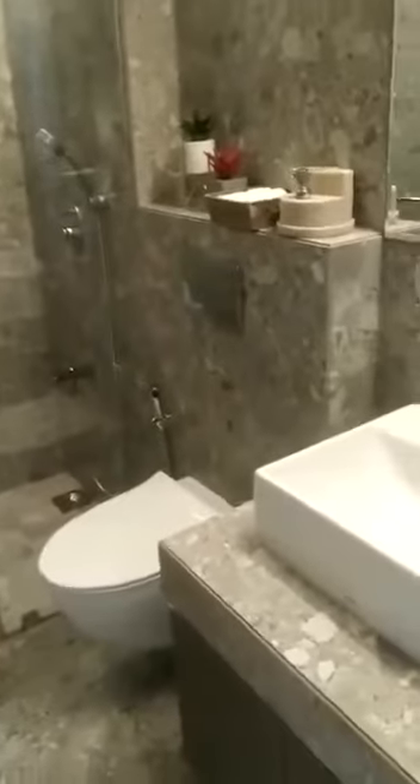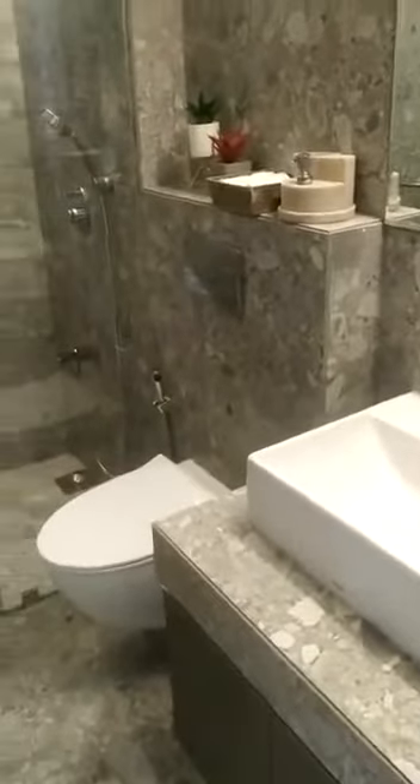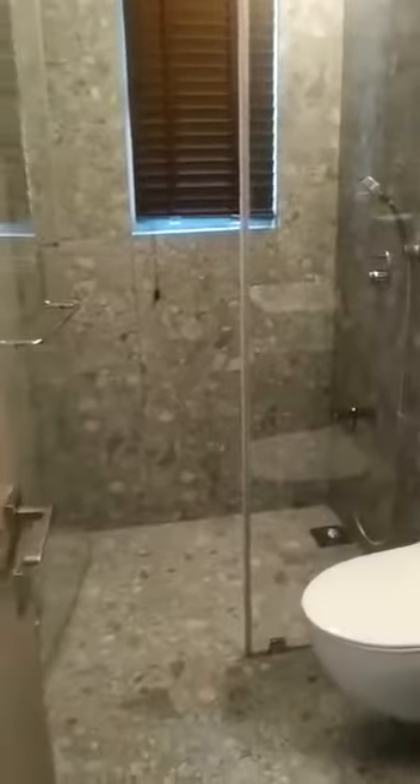These are the original fitting fixtures which we have used, and these will be in your apartment. You have cross-ventilation windows — two windows — so you will have a good flow of wind.